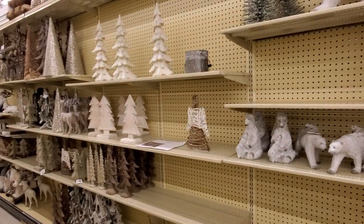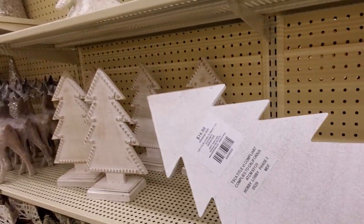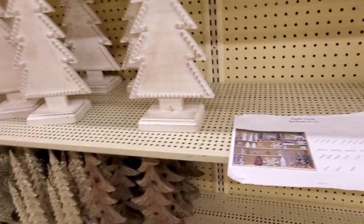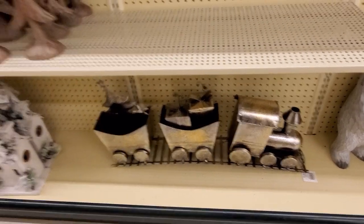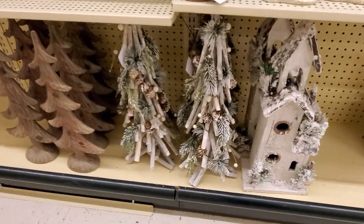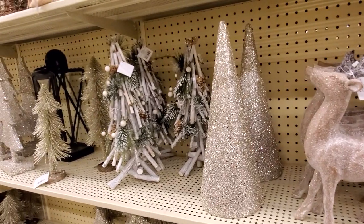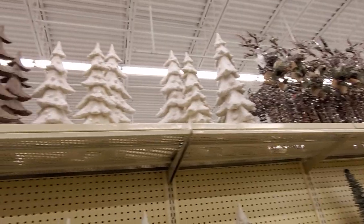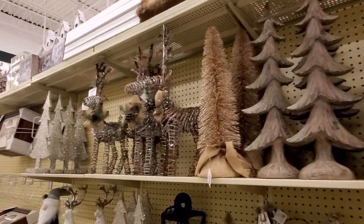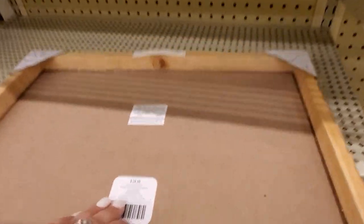We had to skip over an aisle because people were shopping, so hopefully we're going to be able to go back. $19.99 for the bears. $14.99 — another planogram. Look at this — that's $99.99. I love this birdhouse for $29.99. The trees are pretty. The reindeer right here is $29.99. These are $19.99. We've got some stuff up here too. So beautiful. 'Wish You a Merry Christmas' — $24.99, $29.99.